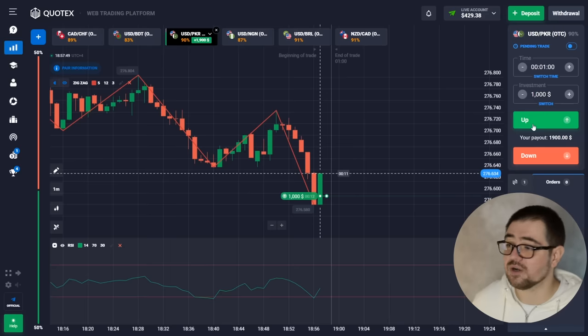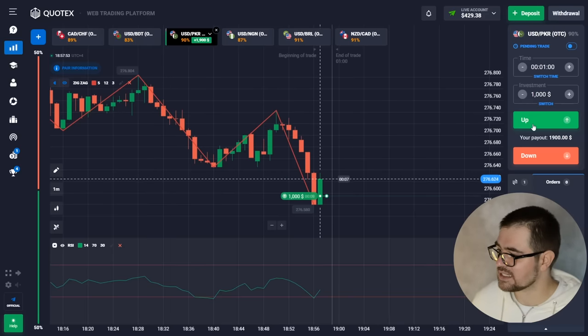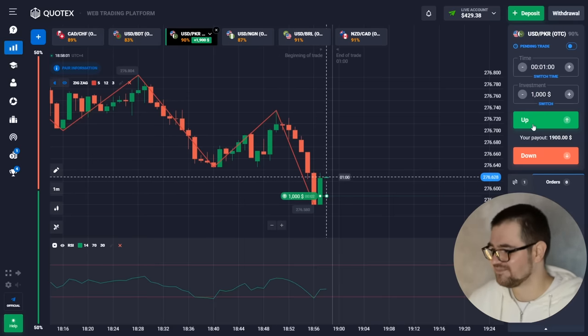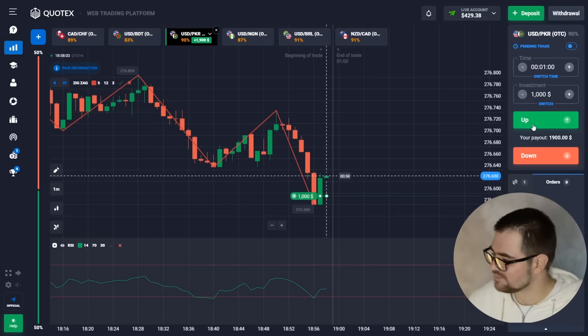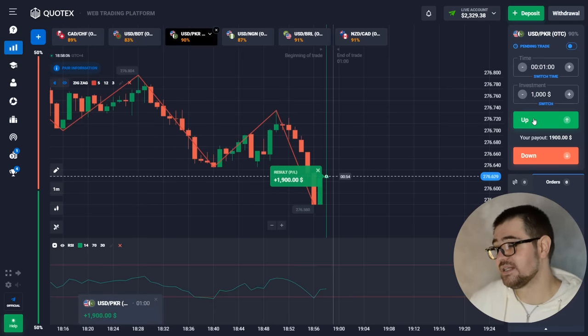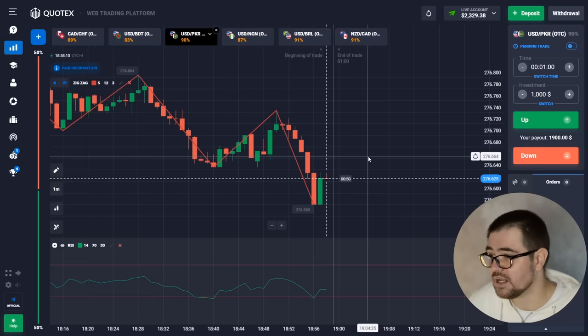It's already oversold at this point and this line acts as a support line from which we bounce off and go up — that's the idea. And it did work! $1,900 — 90% payout just from this one. We have $2,329 on our balance.